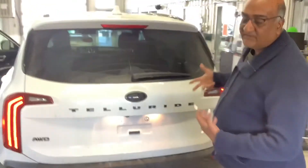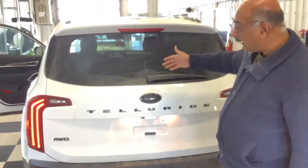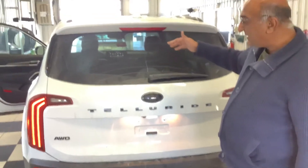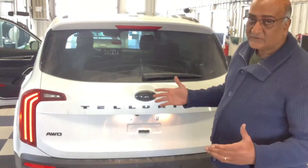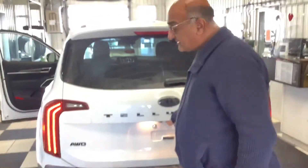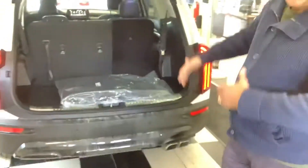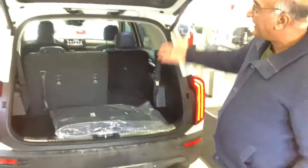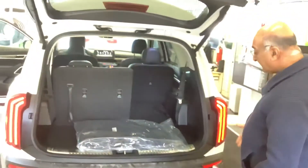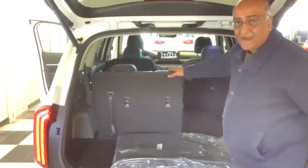In the back, you have a very distinctive look — this is how you can tell a Telluride from a distance. Any other brand just blends into regular traffic; the Telluride always stands out because of its LED hockey-stick inverse lighting. There's a smart liftgate — you just approach it and it opens automatically. There's also lots of room in the back, making it very comfortable.